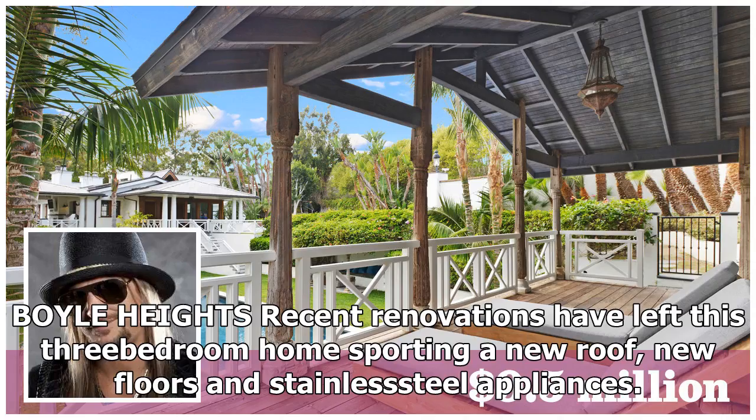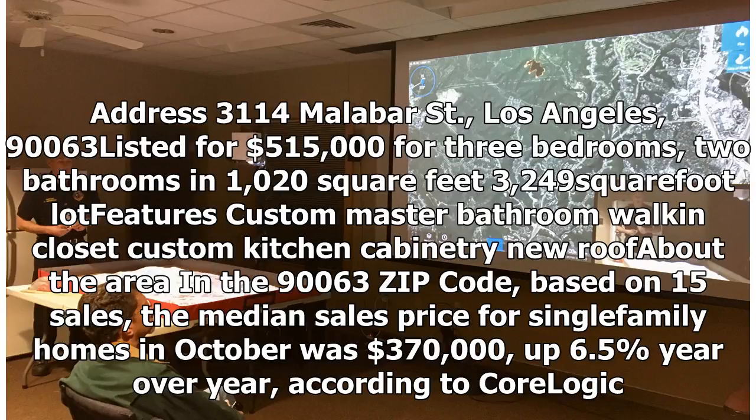Boyle Heights: Recent renovations have left this three-bedroom home sporting a new roof, new floors, and stainless steel appliances. Address: 3114 Malabar Street, Los Angeles, 90063. Listed for $515,000 for three bedrooms, two bathrooms in 1,020 square feet, 3,249 square foot lot. Features custom master bathroom, walk-in closet, custom kitchen cabinetry, new roof. In the 90063 zip code, based on 15 sales, the median sales price for single-family homes in October was $370,000, up 6.5% year-over-year, according to CoreLogic.